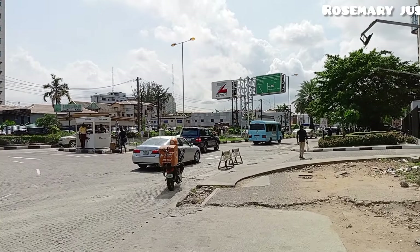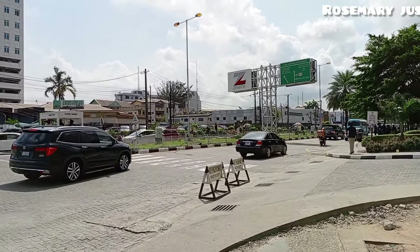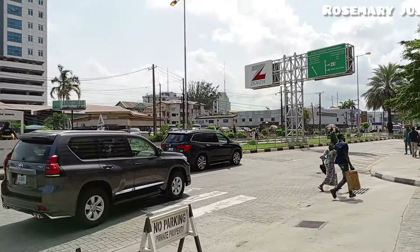This place is called Ajose Adeogun Roundabout. I always say bear with me when I don't pronounce it very well.